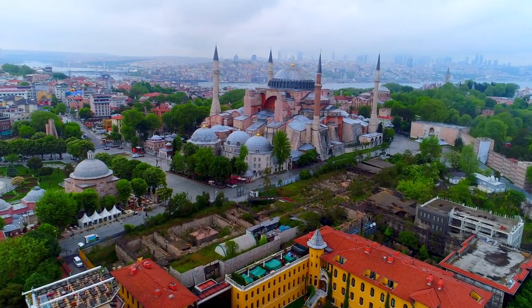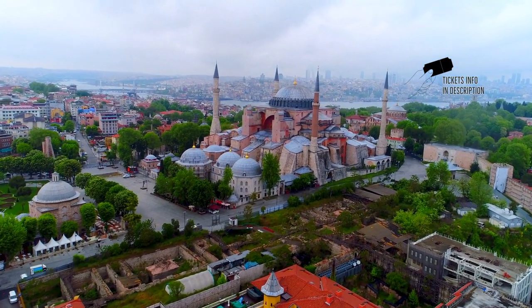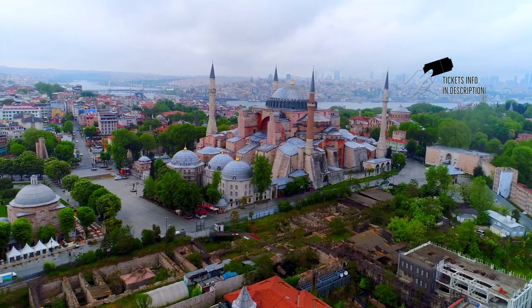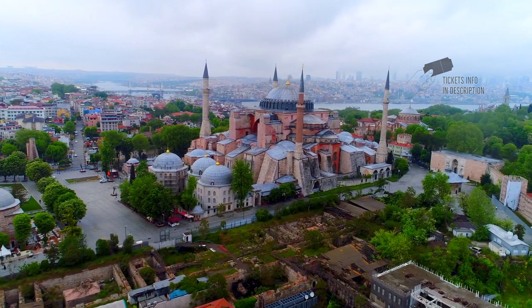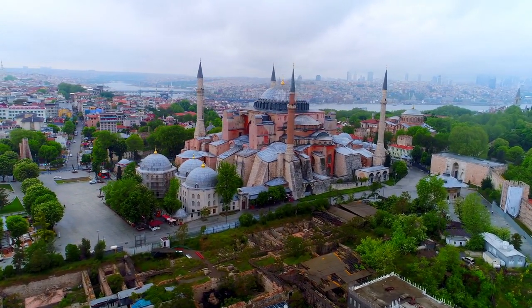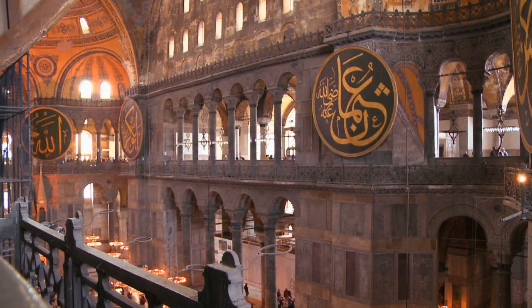Once a church, later a mosque, and now a museum, Hagia Sofya is an architectural masterpiece — a perfect example of Byzantine architecture, located in Istanbul, Turkey. It served as a center of religious, political, and artistic life for the Byzantine world and has provided us with many useful scholarly insights into the period.